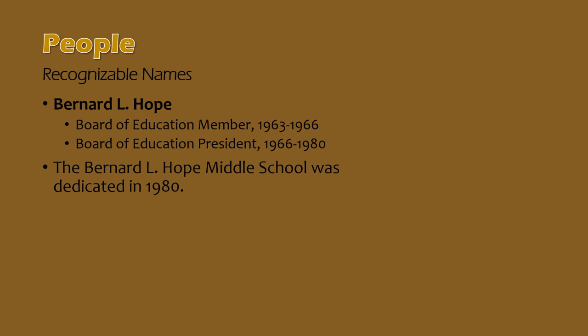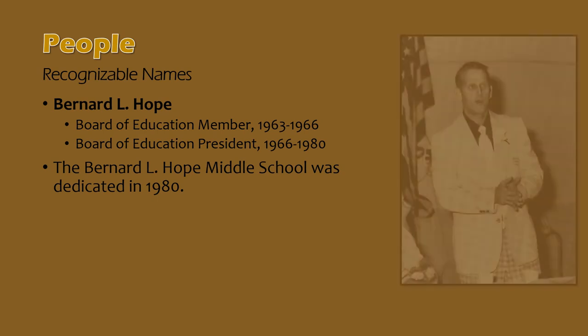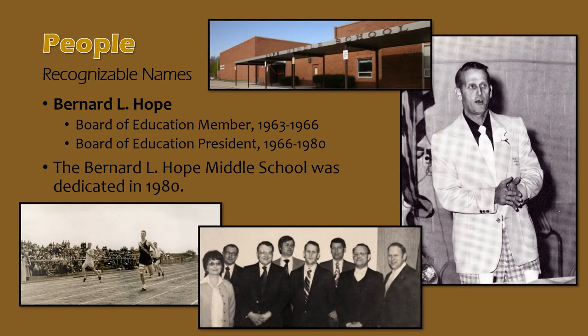Bernard L. Hope graduated with the Holt High School class of 1950. He was a star athlete, lettering in football, basketball, and track. He set a track and field record in the 220-yard dash in just 22 and a half seconds — the oldest record in Holt High School's athletic record book. Hope joined the Holt Board of Education in 1963 and served through 1980, serving as board president from 1966 through 1980. During his tenure, he saw three superintendencies and oversaw numerous school developments. Mr. Hope passed away in 1980 and Holt Middle School was dedicated as the Bernard L. Hope Middle School, honoring the fact that he attended the very school on the site and his years of commitment to Holt schools.